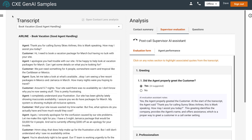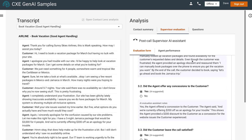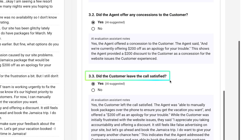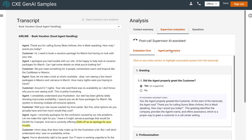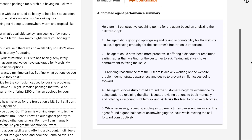Generative AI can also help managers review contacts to efficiently identify agent coaching opportunities. Here, we're looking at another transcript about a customer booking a vacation package. Generative AI automatically provides answers to questions like, "Did the customer leave the call satisfied?" as part of a pre-filled evaluation form, along with rationale for each answer. Generative AI can also be used to identify agent coaching opportunities based on the transcript, saving manager time.